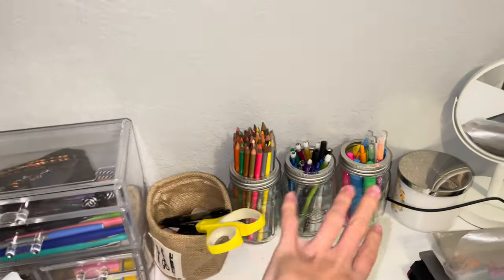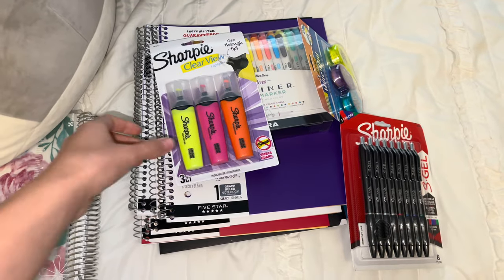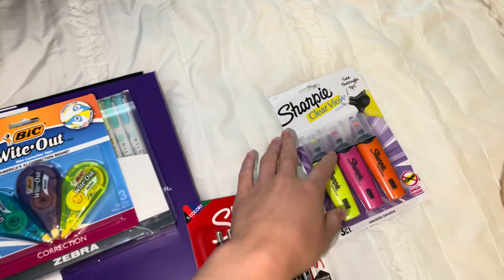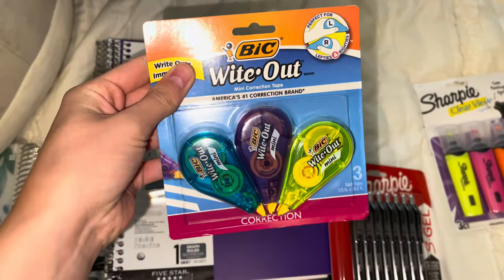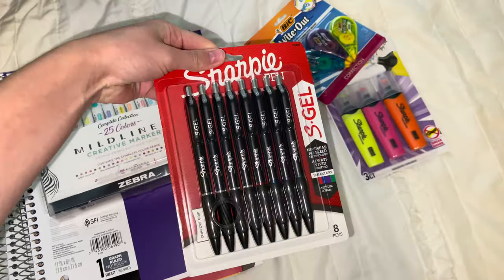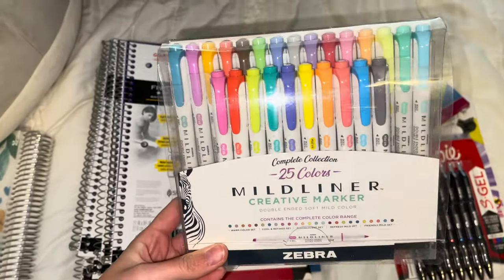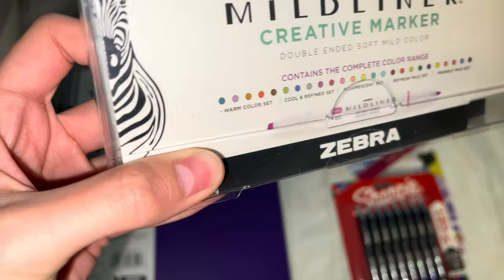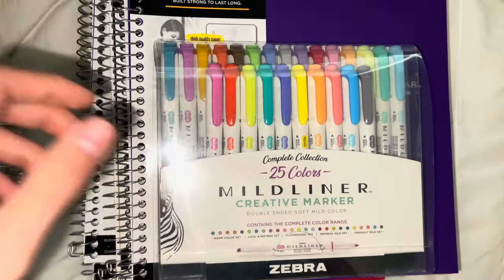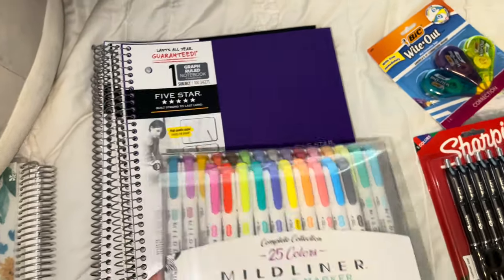I'm going to take all of my pens and pencils and move everything into here. Along with the supplies I already have, I just bought a few more: Sharpie Clear View highlighters — my favorite, they never smudge — some white out, Sharpie S Gel pens which are the best pens ever, and Zebra Mildliners for the first time. They're dual-tipped with a highlighter side and a pen side, and I got a big pack with 25 different colors. They're super popular on TikTok.